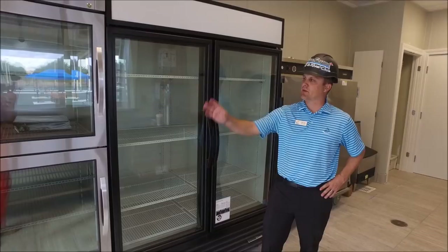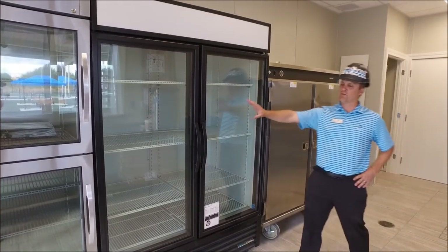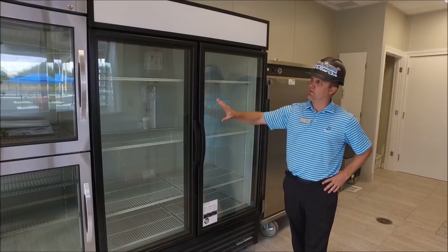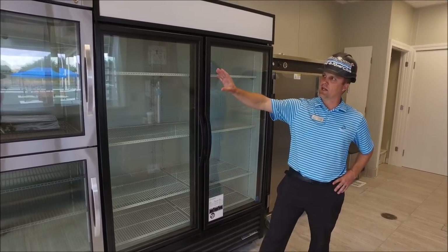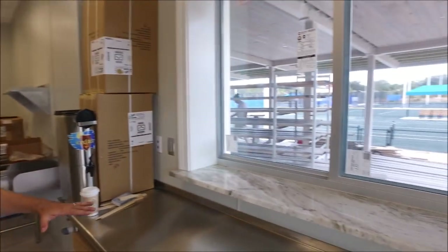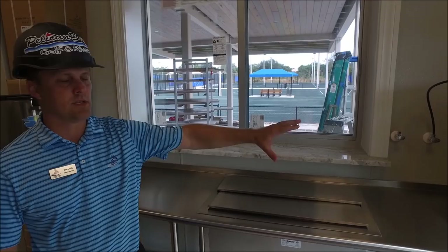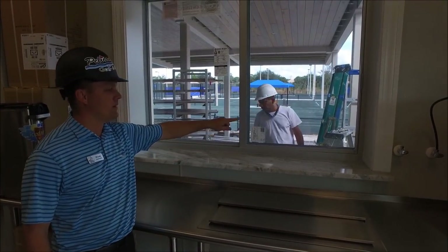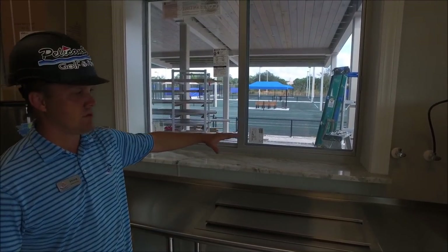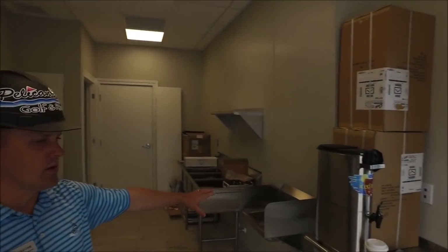We are located in the kitchenette area. You can see some equipment has come in — some coolers, a hot box to keep hot food hot, and refrigerators for cold displays and beverages. Over here this will be usable for bar service. We'll be putting in a coffee and tea brewer, and this will be a pickup window when we have events. We have a three-compartment sink being installed and a hand sink as well.